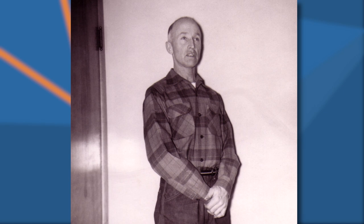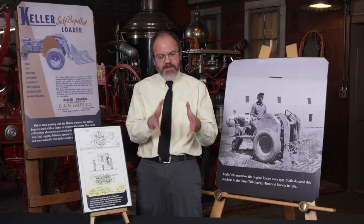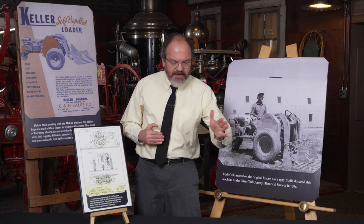In 1956, Ratsay area turkey farmer Eddie Velo was having issues cleaning his turkey barns. Turkeys generate a lot of waste, and in his pole barn he had a number of poles located throughout, so he could not find a machine that would circumvent the poles and clean his barns in a more efficient, timely manner.